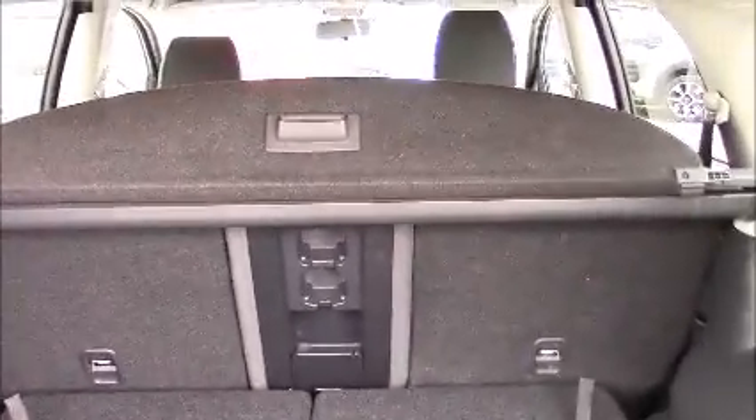As this is a Plus 2 model, you do have two extra seats available inside the boot. To access them, all you need to do is pull on the cord and the seat folds up and locks into place. To fold the seat back down again, once again just pull on the cord and the seat folds flat. The retractable parcel shelf is also removable and can be stowed away underneath a handy flap at the front of the boot space.